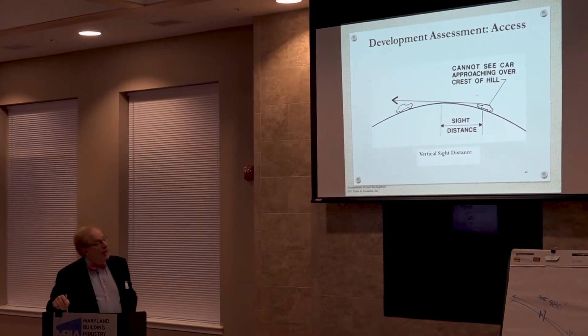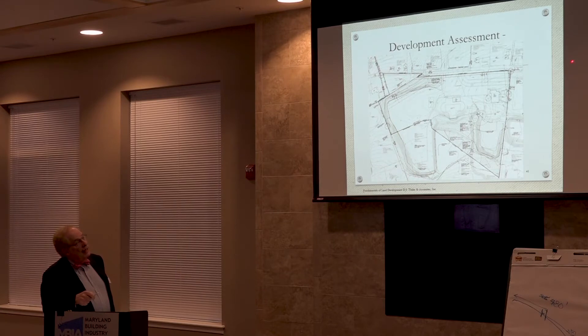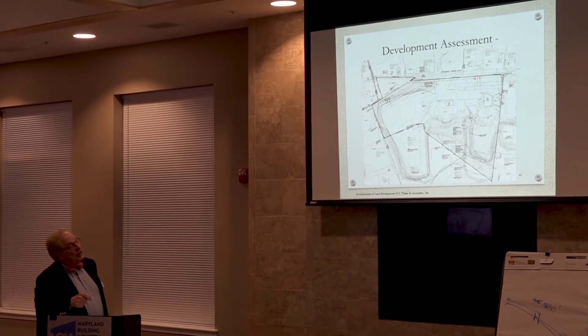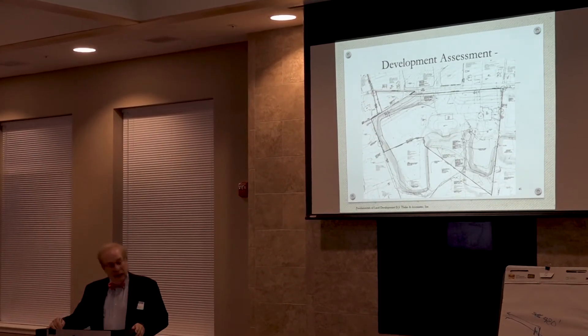Looking at our case study: this is Dogwood Road, pretty straight with good frontage. There is a hill pertinent to our later discussion, but it's kind of straight with a gentle slope. Access on this particular property does not seem to be a problem.